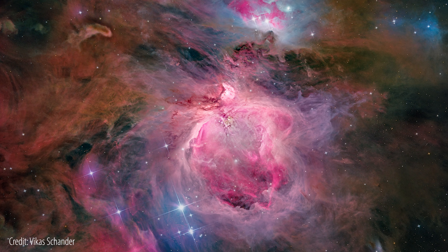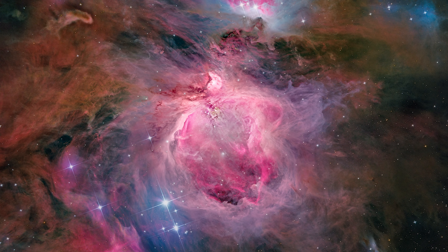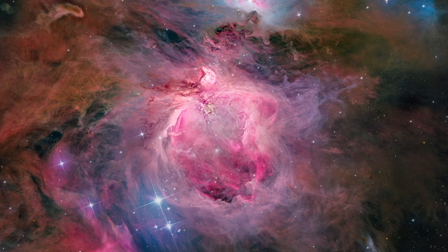Everyone loves the Orion Nebula — the favorite emission nebula and star-forming region for many, many observers. It's great in binoculars or, of course, an exploration with a telescope.